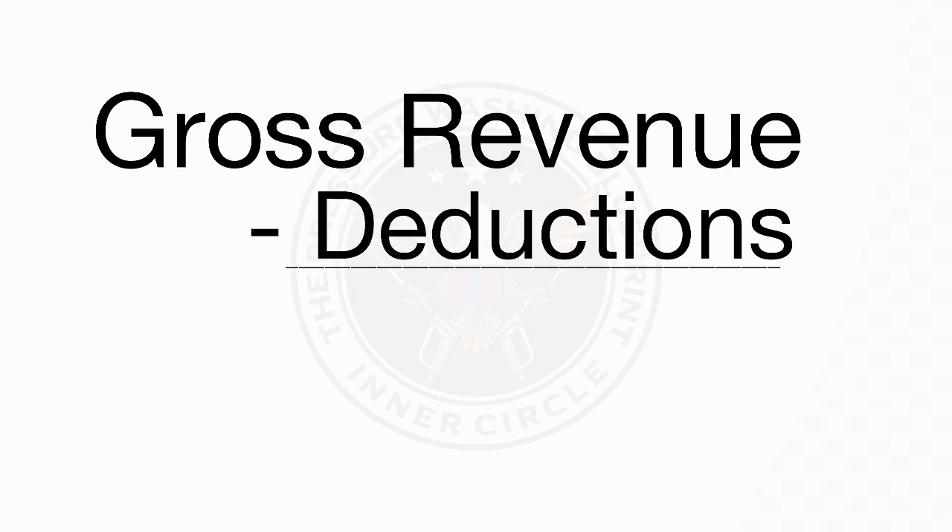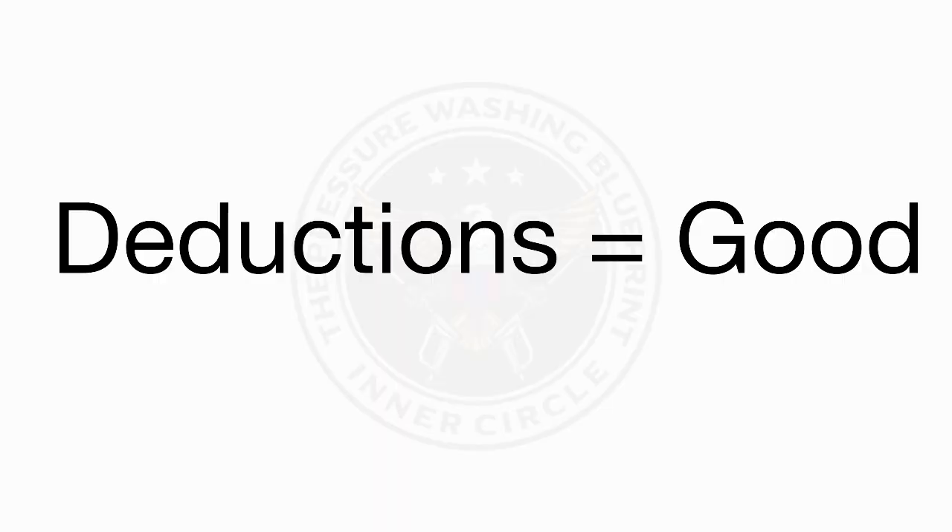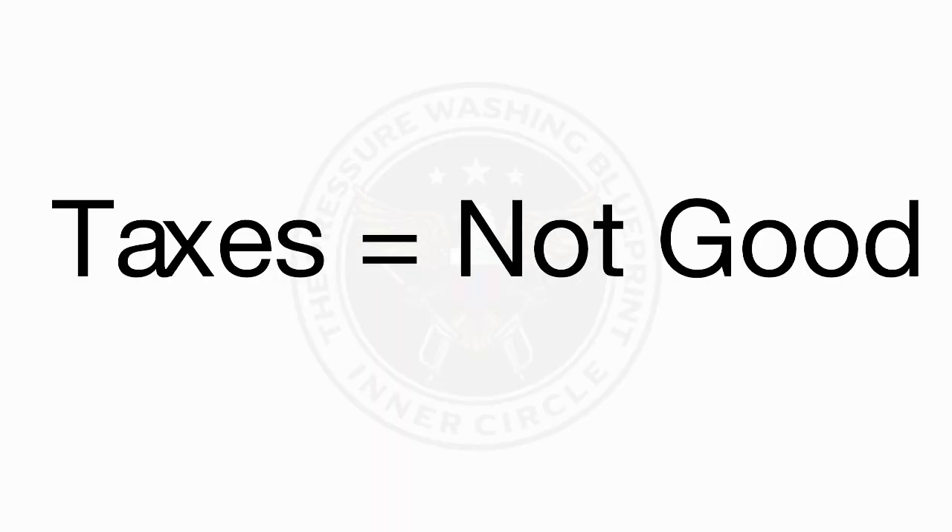So what is a tax deduction? Tax deductions or write-offs directly impact how much you pay in taxes every year. When you file your taxes, you report all of your deductions, which are then subtracted from your gross revenue. What's left after that are your taxable profits, which is what you pay taxes on. So the more deductions that you have, the less taxes that you're going to pay — and that's why write-offs are so important for small business owners like us.